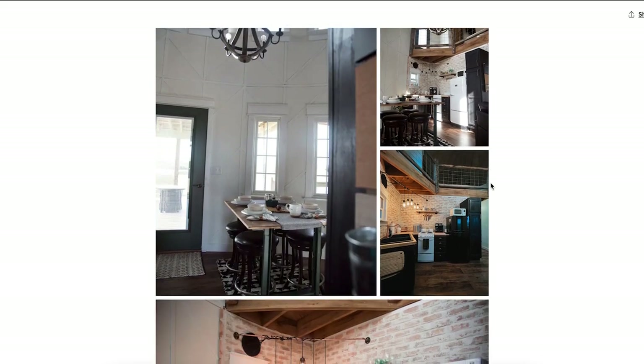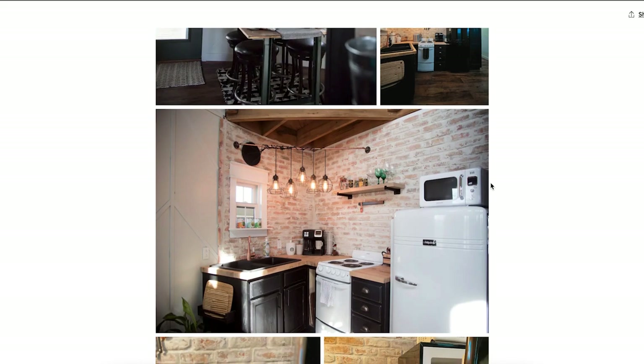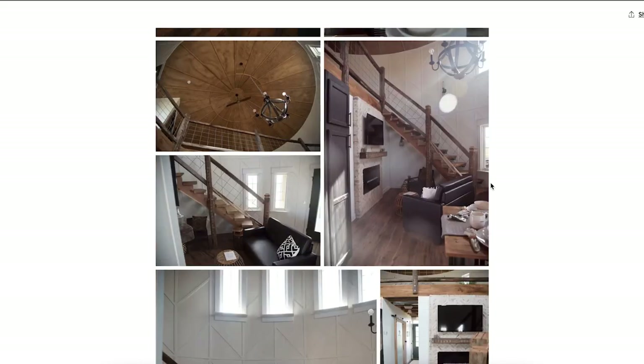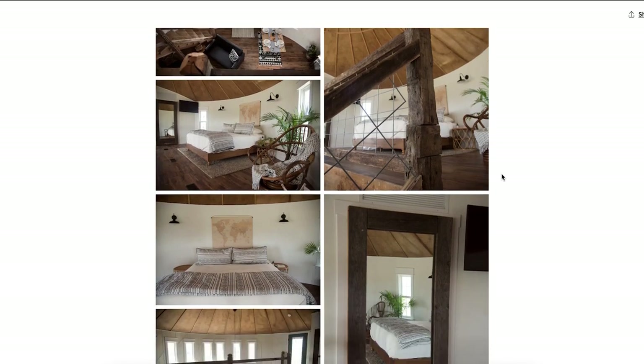Inside it looks like a cozy little silo with nice brick and a small kitchenette. It has a farmhouse feel mixed with a boho vibe and the great outdoors of Missouri. At the top of the silo, instead of rustic metal, they've custom-made a beautiful ceiling with a lot of character.